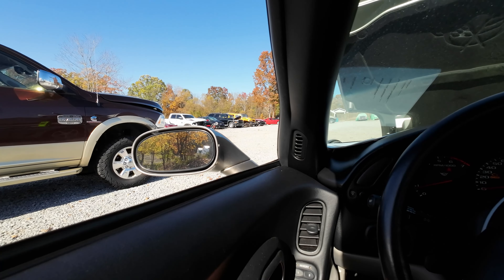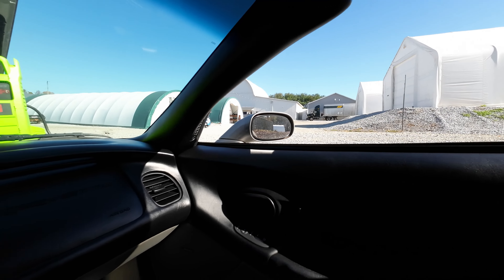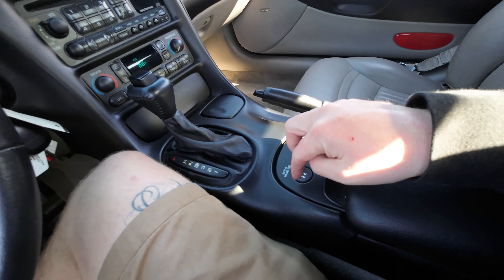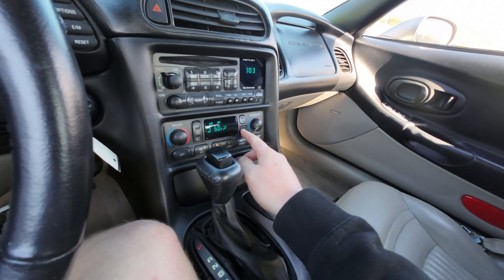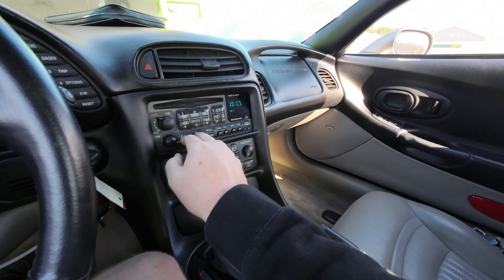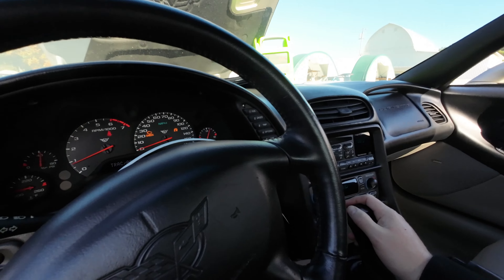Let's go ahead and fire up this ultra low mileage LS1. Fun fact: this is one of the rare C5s with passive entry — you don't really see it too often. I think it was like '98-'99 only. 32,804 miles — a baby. It sounds great, like an LS1 should.